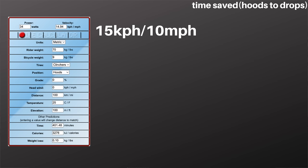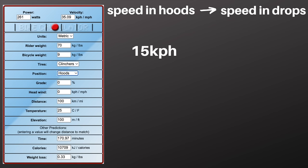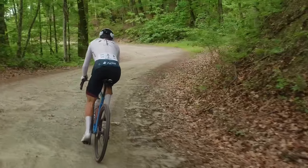Starting with 15 kilometers per hour or 10 miles per hour would save you around 25 minutes. Going up to 25 kilometers per hour would save you about 18 minutes, and if we go up to 35 kilometers per hour, we are saving about 13 minutes. Wait a minute — why are we saving more time at lower speeds? I thought aerodynamics mattered more at higher speeds. Well, it does, but at slower speeds you're out riding the course for a longer period of time, and hence you're out in the wind for a longer period of time. At 15 kilometers per hour, moving to the drops only gained us about 1 kilometer per hour, while at 35 kilometers per hour, going to the drops gained us about 3 kilometers per hour. But when you're out on the course for so long, that extra 1 kilometer per hour adds up over time.